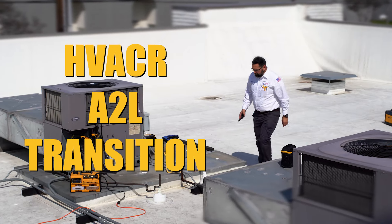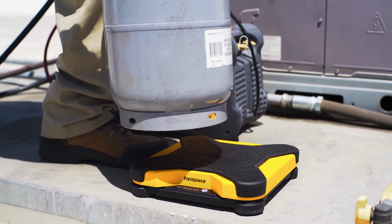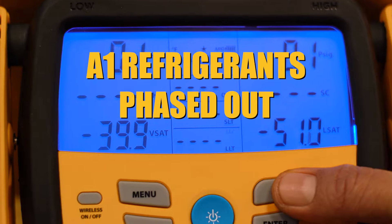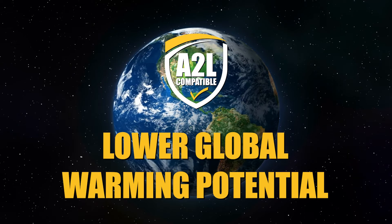The HVACR industry is making the transition to more environmentally friendly refrigerants. A1 refrigerants including R134A, R404A, and R410A are being phased out, and A2L refrigerants are taking center stage due to their low global warming potential.